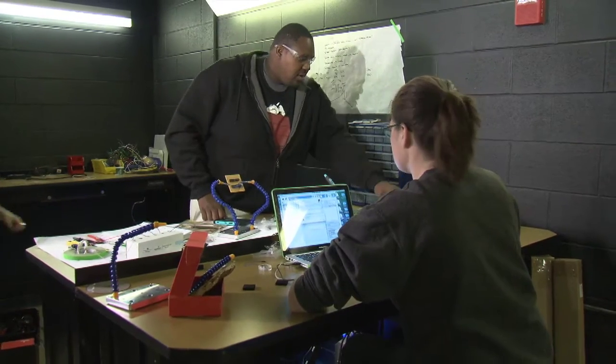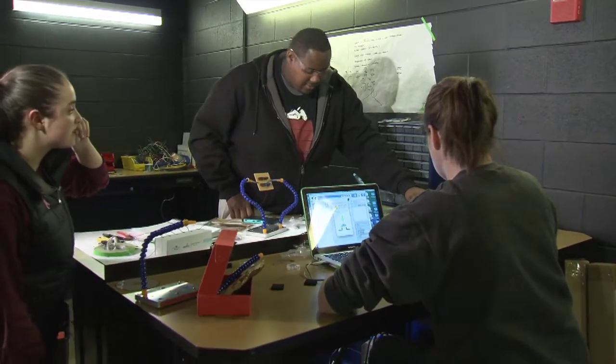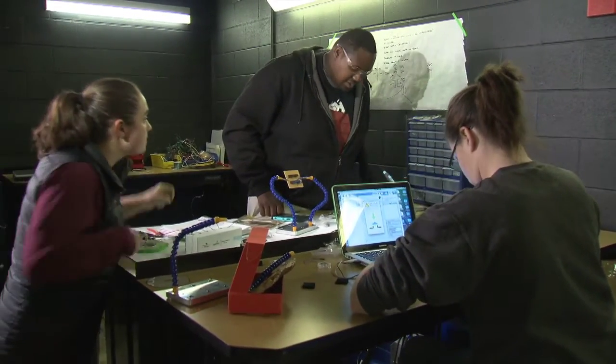Going back to the interdisciplinary conversation, the electronics engineering technology student is getting some opportunity in a real practical setting where the stakes are somewhat high — an opportunity to experience something bigger than just the electronics.